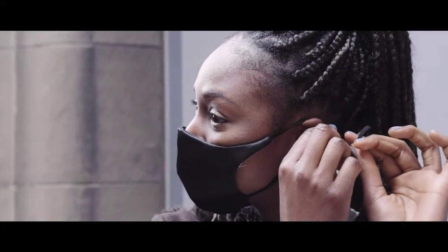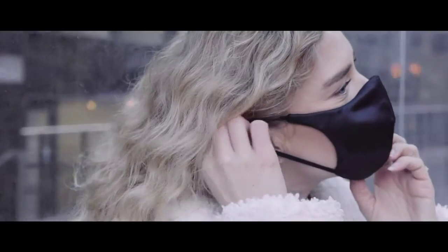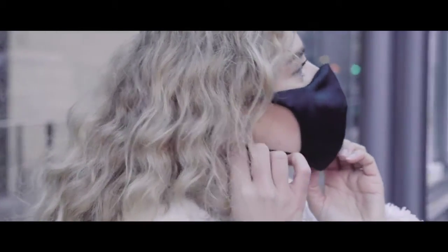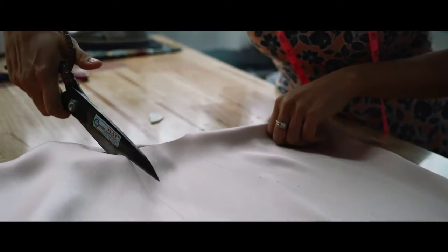Our masks combine hypoallergenic mulberry silk, a unique ergonomic shape, raised mouth and nose structure, cushioned comfort ear loops, an aluminium nose bridge, and bespoke ear loop fasteners. All our masks are meticulously handmade in the UK by esteemed garment makers.